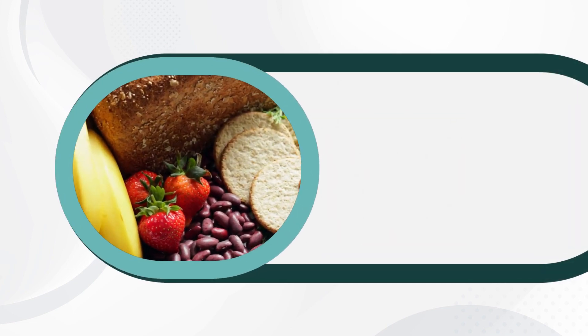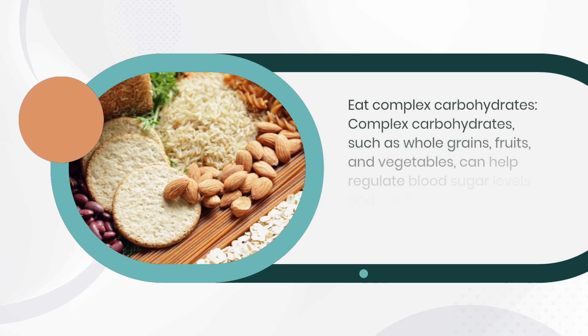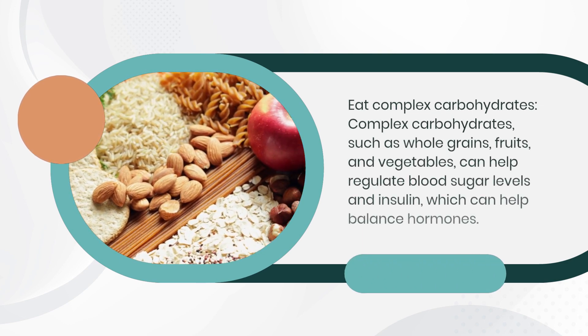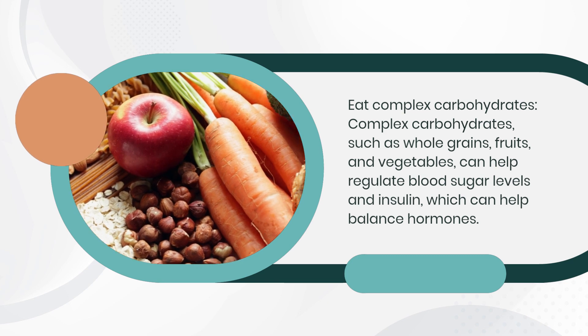Eat complex carbohydrates. Complex carbohydrates, such as whole grains, fruits, and vegetables, can help regulate blood sugar levels and insulin, which can help balance hormones.